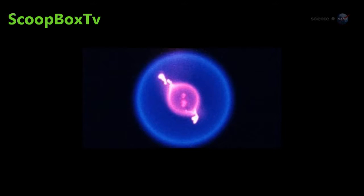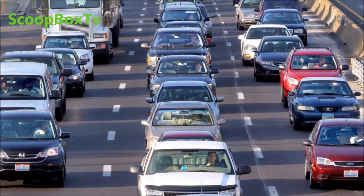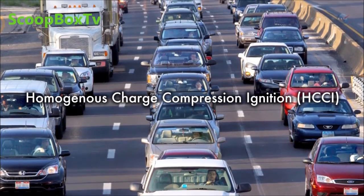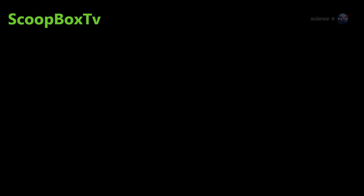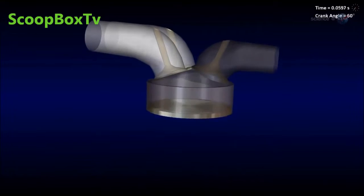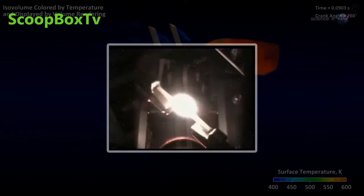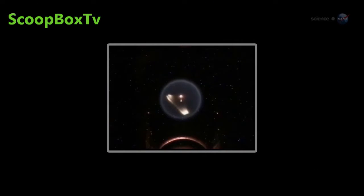There are practical implications of these results, notes Williams. For instance, they could lead to cleaner auto ignitions. One of the ideas that auto companies have worked on for years is HCCI, short for Homogeneous Charge Compression Ignition. In the automobile cylinder, instead of a spark, there would be a gentler, less polluting combustion process throughout the chamber. The chemistry of HCCI involves cool flame chemistry, says Williams. The extra control we get from steady-state burning on the space station will give us more accurate chemistry values for this type of research. Just getting started, indeed.